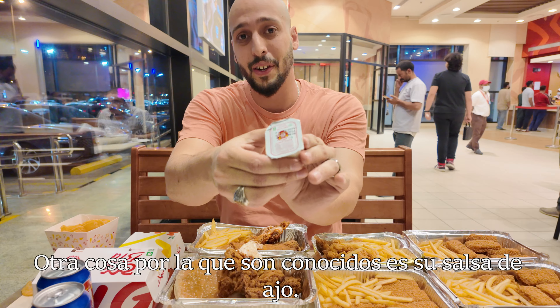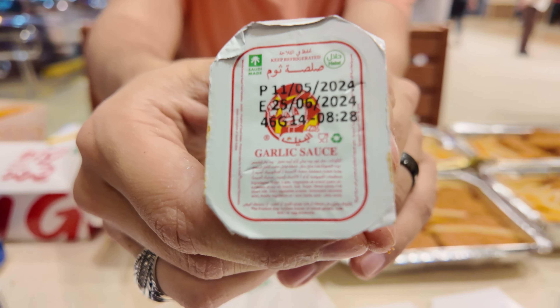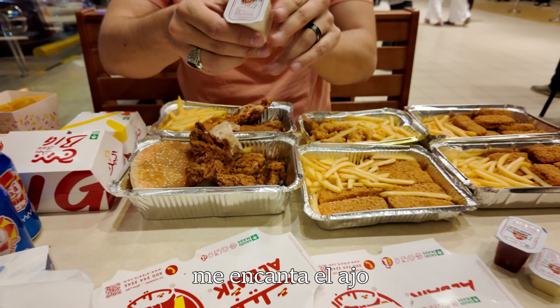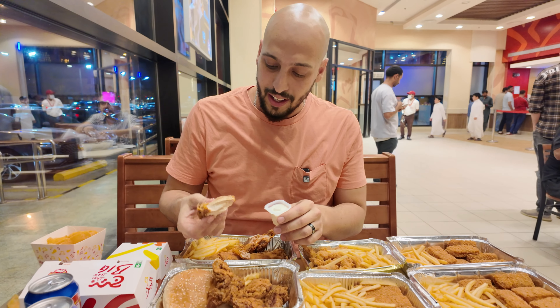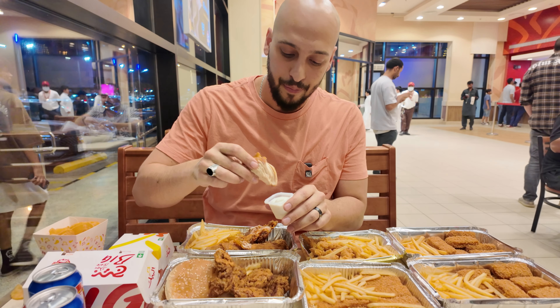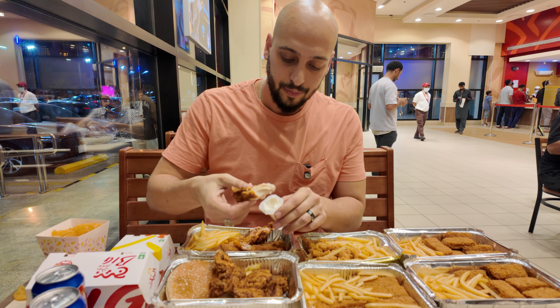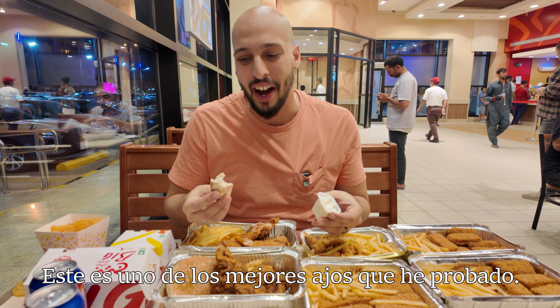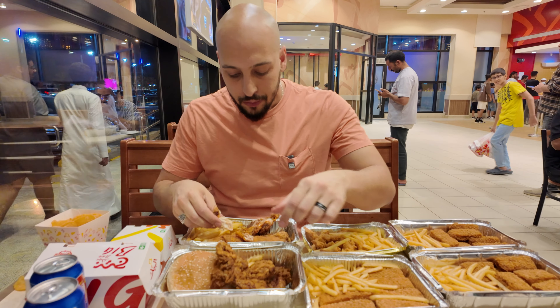Another thing they're known for is their garlic sauce right here. It's supposed to be like the top of the top garlic sauce. You guys know me — I love my garlic. It smells super garlicky. I think I'm going to like this. Dip the non-bitten end. This is one of the best garlic sauces I've ever had. Goddamn.